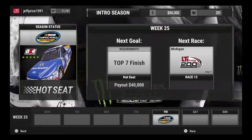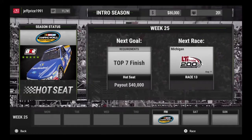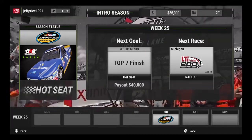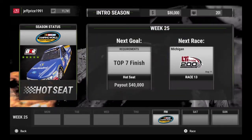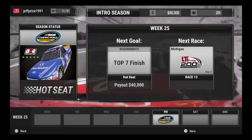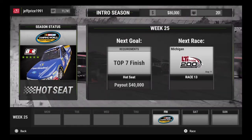What's going on everybody? Jeff here. We're back with some more NASCAR Heat 2 in the Camper World Truck Series on the hot seat. We got a race with BKAR Racing at Chicagoland. We got to get a top 7 finish. We're on the Cooper Standard 29. Let's get into it.